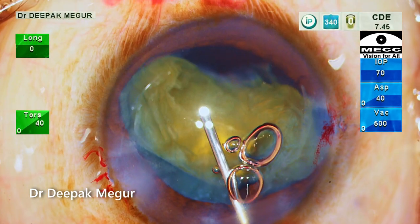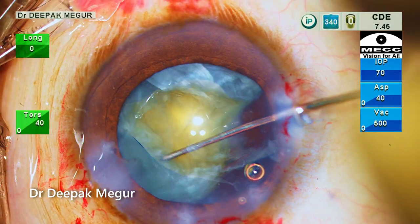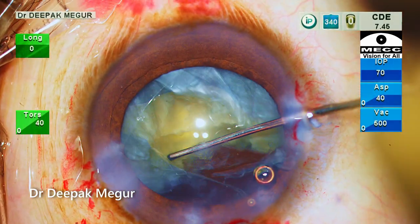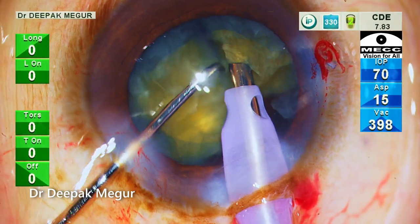The chamber is refilled with OVD. Since the bag is now empty, nucleus rotation is less stressful to the bag. The hemi-nucleus is then chopped into two fragments.